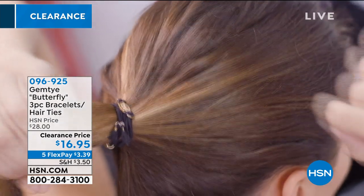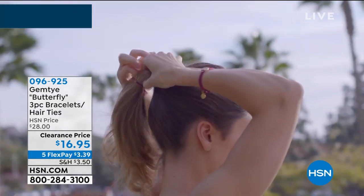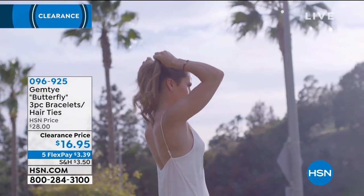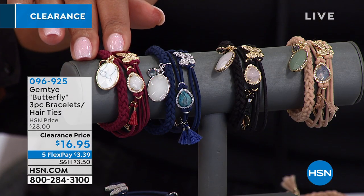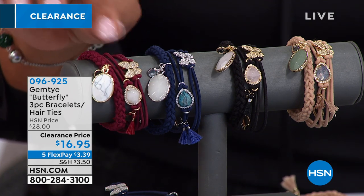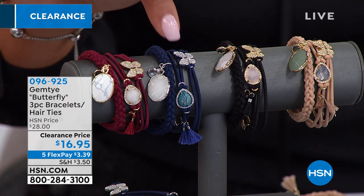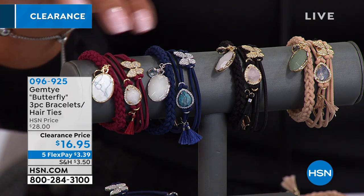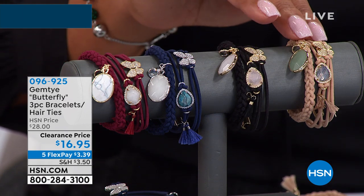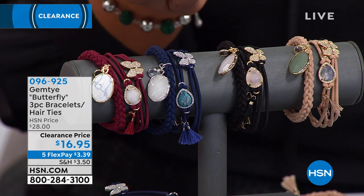This is the Gemtai butterfly three-piece bracelet. You put this beautiful bracelet in your hair — it's a two-for-one. You're getting three of these on clearance for $16.95, about $11 off. The flex pay on this is $3 and some change to get this home — a dollar a bracelet. You have the color wine — so cute, giving you the look of gemstones with a cute little butterfly, like a little agate stone, possibly howlite. We also have it in wine, navy, black, and beige. It's a very soft, silky fabrication. This one actually looks like jade.